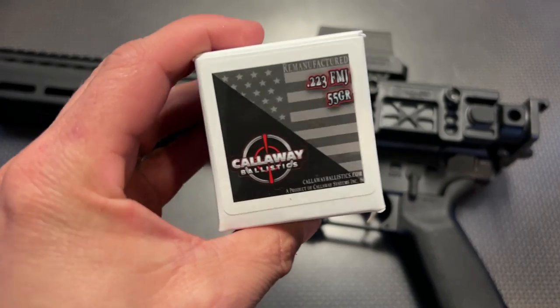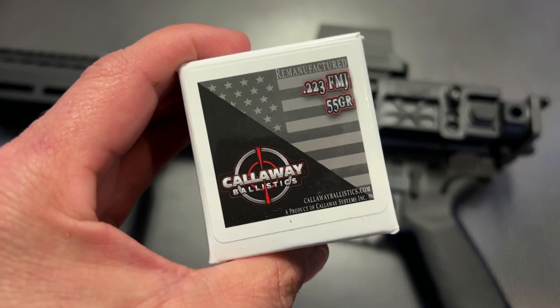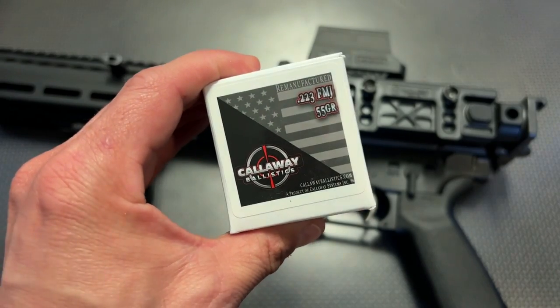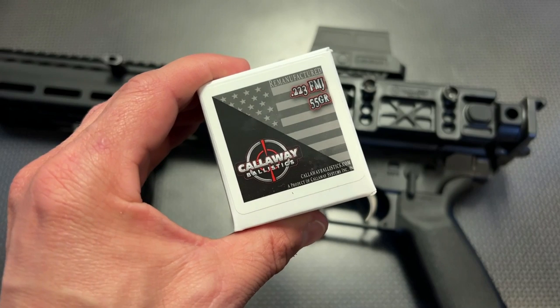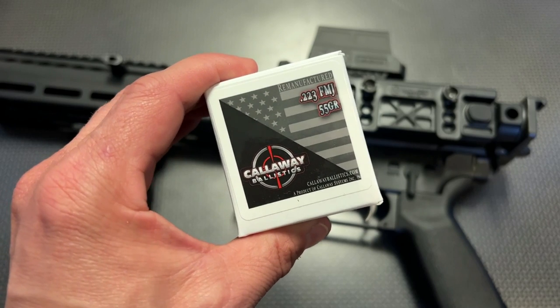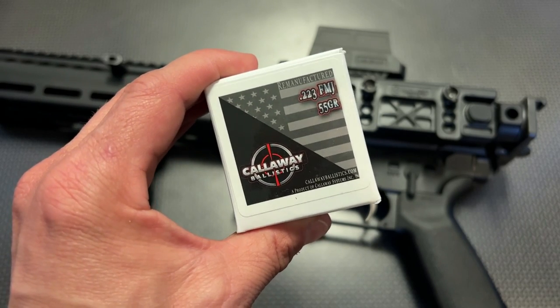I also want to give a huge shout out to Callaway Ballistics for donating the .223 to help make this video. It's been running great in the Palmetto State Armory Jackal, suppressed and unsuppressed, with no issues whatsoever. They recently did price drops and restocks and have a lot of interesting ammo available on their website, including Subsonic 9 and Subsonic 300 Blackout. I also have the code 704Tactical for free shipping on ammo orders over $200. All of that information will be in the description below.